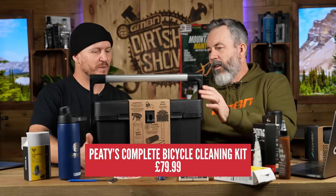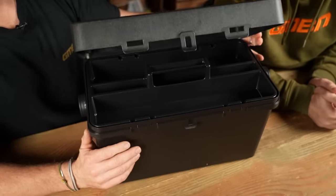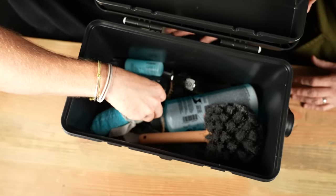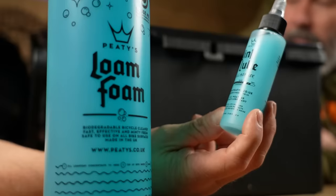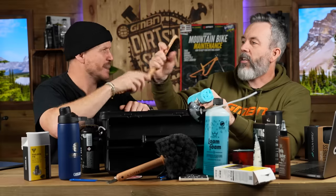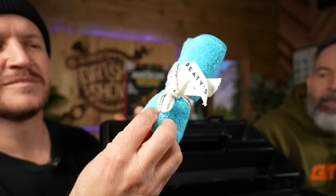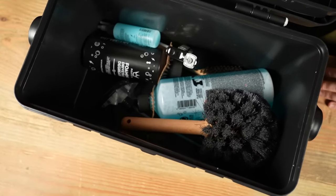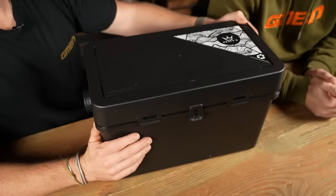This is Pete's complete bicycle cleaning kit. It comes with everything — you've got the bog brush which is perfect for cleaning your bike, soft bristles that can get in everywhere. You've got Loam Foam, the degreaser, all-weather lubricant, and a cassette cleaning tool. Plus a little rag in there as well. Pete's complete bicycle cleaning kit — $79.99. You can't go wrong with this. It's a toolbox for life.